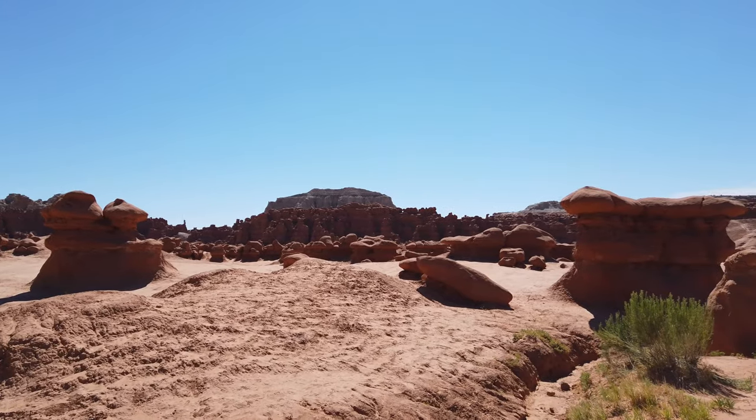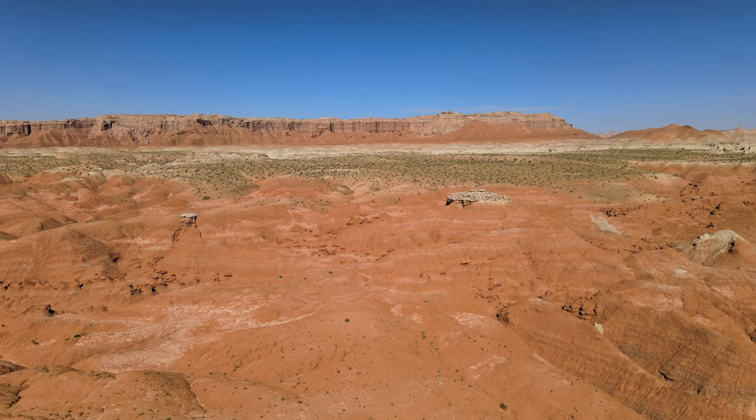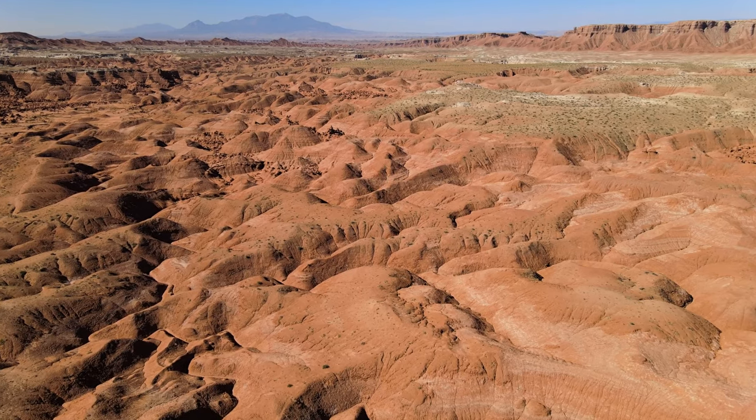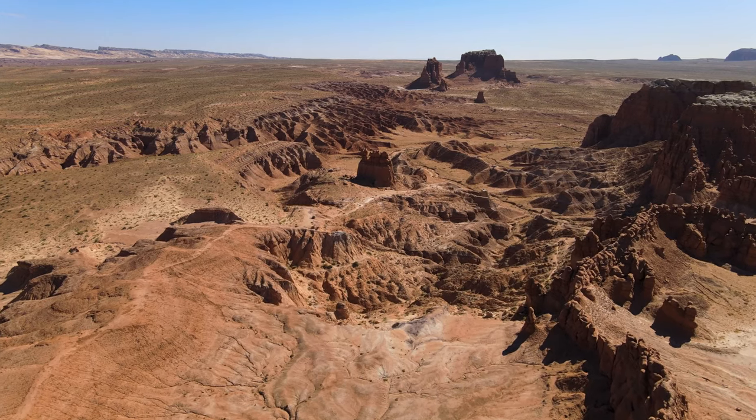Make sure you bring extreme sun protection for this park and try to go early or later in the day if you can. Also, pro tip: bring frozen water bottles to keep hydrated and cool. They'll melt really quickly.